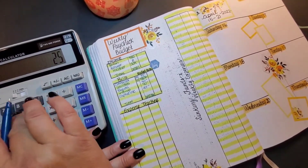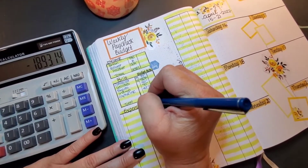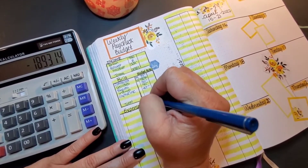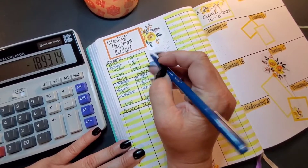From $2,584, the leftover after bills would be $1,893.14.